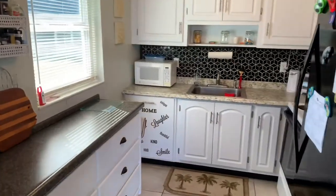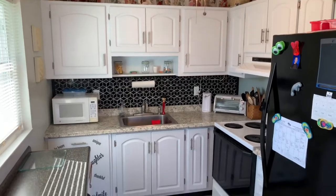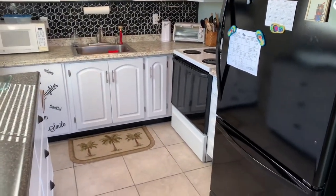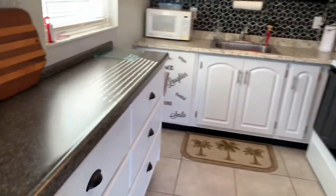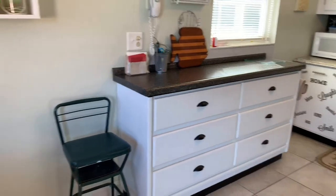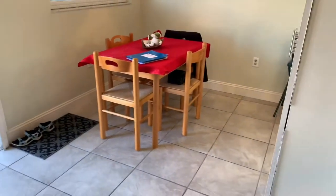The kitchen has nice white cabinets, tile backsplash, and additional storage. It also has a dinette area.